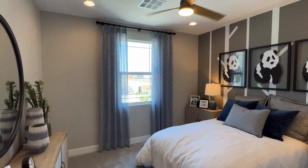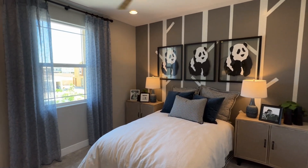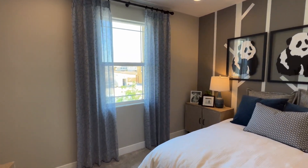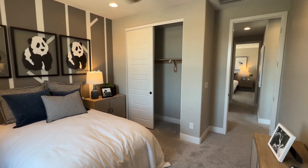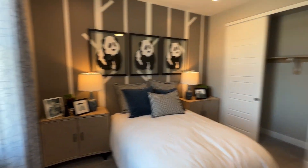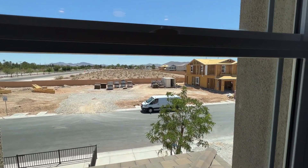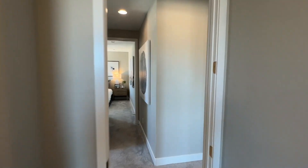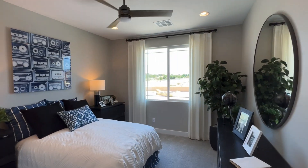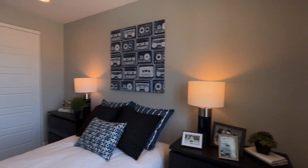Here's bedroom number two — good size, faces the front of the house. They are building roughly around 51 homes in this community, and it's almost sold out as well. Here's bedroom number three — the window faces the front of the house as well.